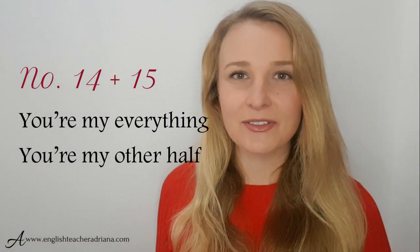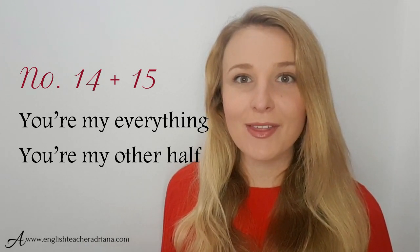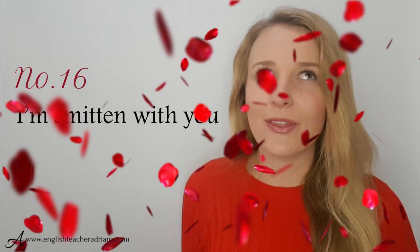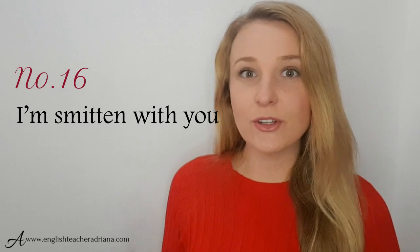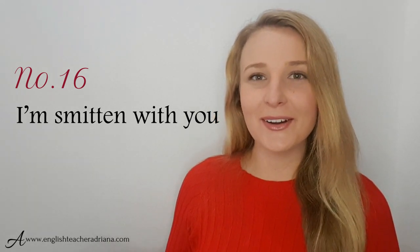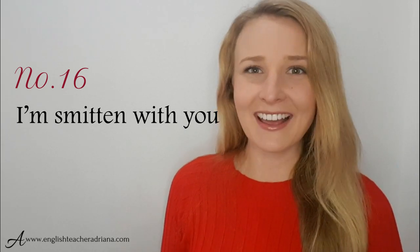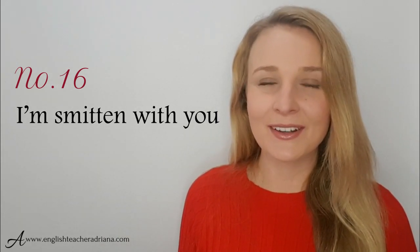Phrases 14 and 15 are really sweet: you're my everything, and you're my other half. Great to use in a romantic setting, maybe with your husband or wife, to describe that without them you're incomplete. Phrase 16: I'm smitten with you — means you can't stop thinking about them, you're really happy, you love them, you have strong feelings. Great to use early on in a relationship as it's not as direct and full-on as 'I love you.'